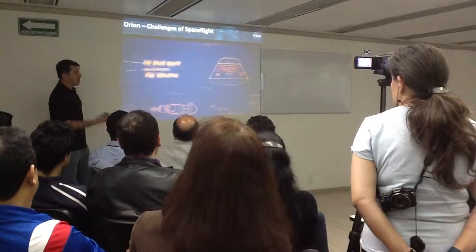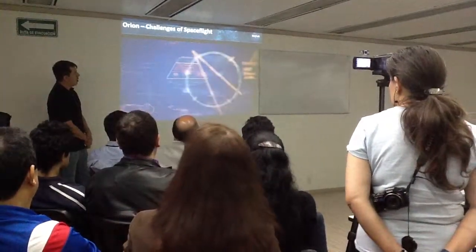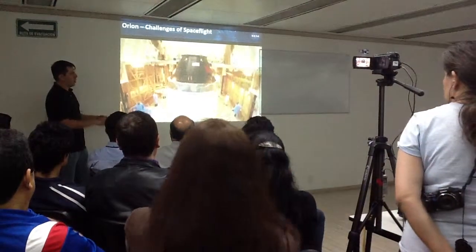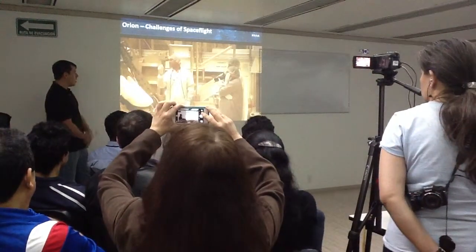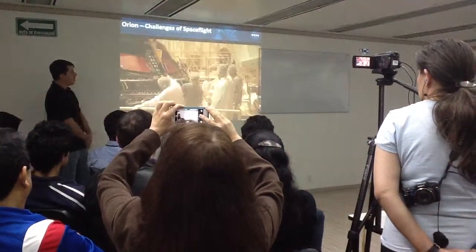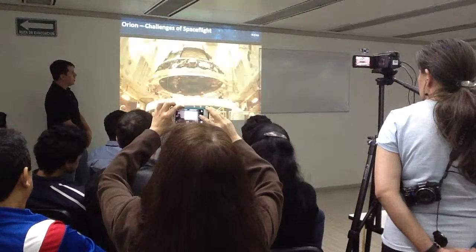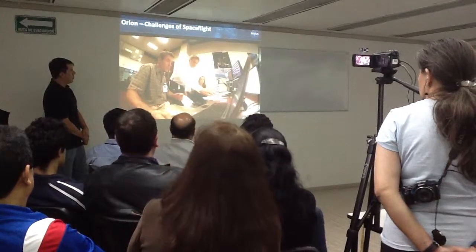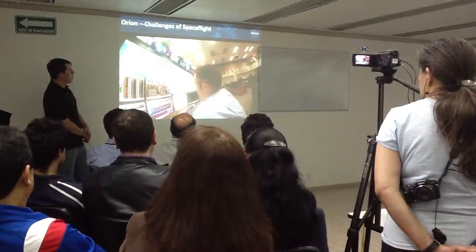Sensors recorded data in detail — from launch, to flying in space, to entry, to landing. Flight tests are difficult and complex, but they give us confidence that the systems we have designed are going to perform under real flight conditions.